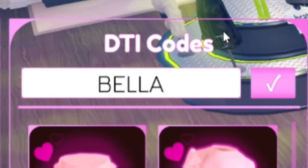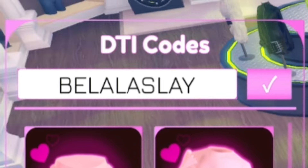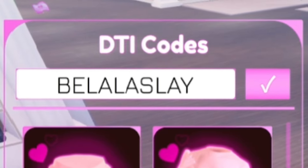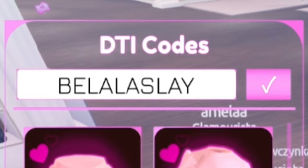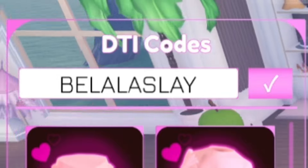Our first code today is BellaLastSlay — B-E-L-A-L-A-S-L-A-Y. I've already redeemed that code, but make sure you watch all the way to the end of the video to see the brand new Dress to Impress codes I'll be showing you later on.